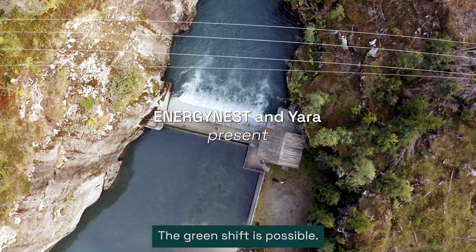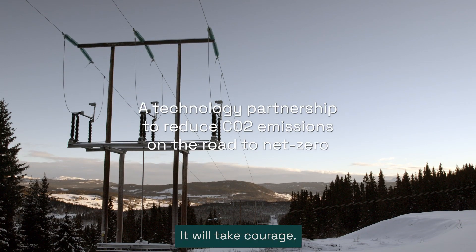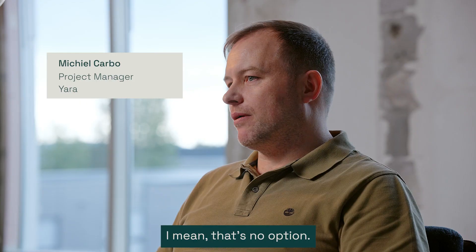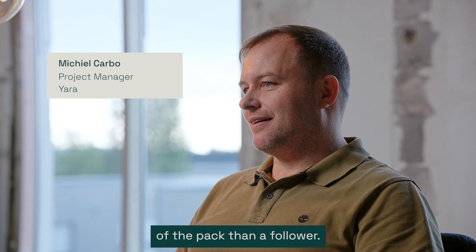The green shift is possible. It will take effort, it will take time, it will take courage. You cannot just sit back and relax and do nothing — that's no option. We need to do something. And you better be ahead of the pack than fall over.